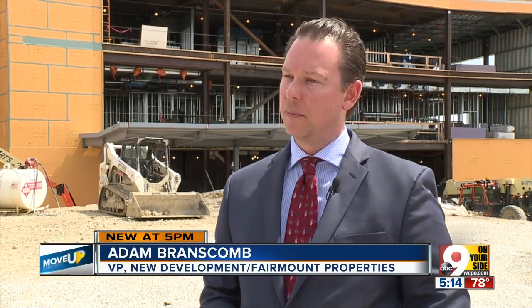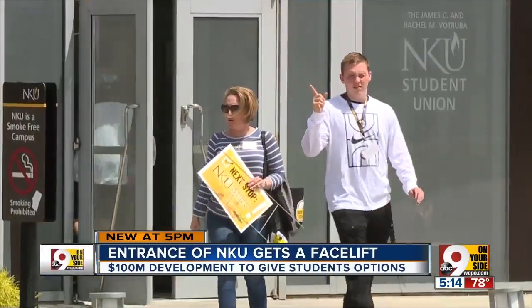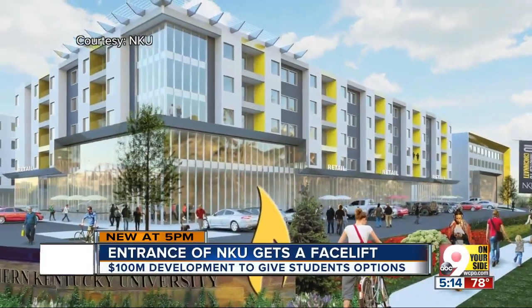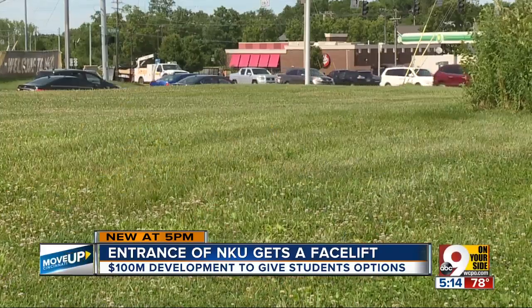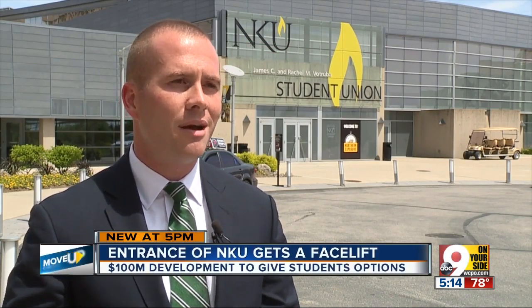We're creating an incentive for those who are here on campus every day during daytime hours to stick around, have a meal, have a cocktail, catch a game. A hotel, shops, restaurants, and apartments will help shape the space. These are the types of amenities that we can strategically invest in that get students to our doors and help our region get the talent that it needs to continue to thrive.